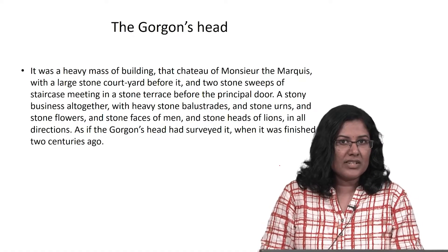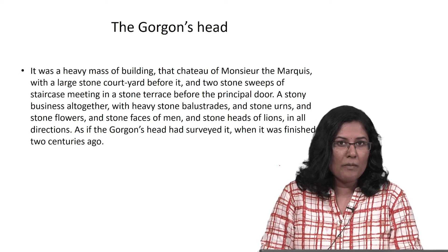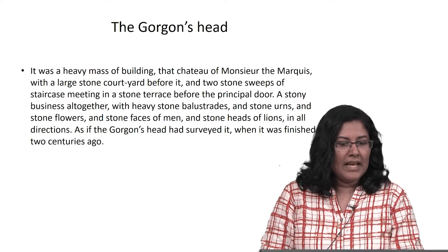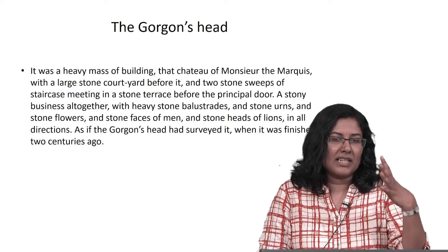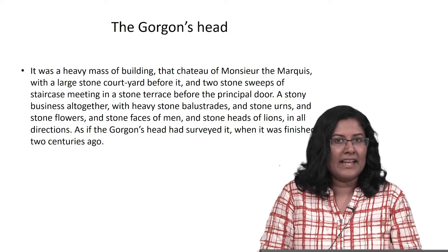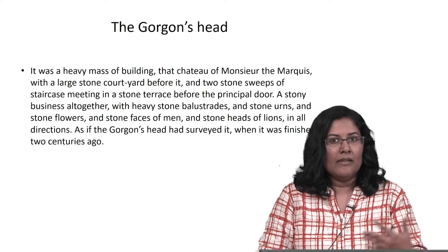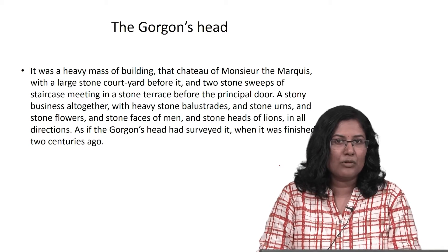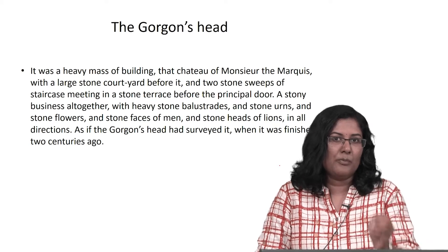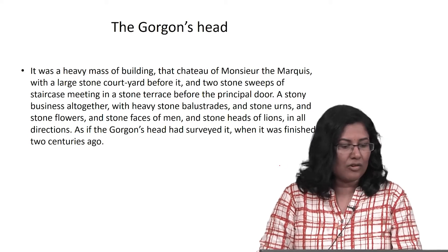We are at the entrance to Marquis Evramonde's home in the countryside. If you remember the previous session, we saw that there were a lot of sculptures of Gorgon's head in the boundary walls to the Marquis's home. The third person narrator gives us further information about the specific objects which were displayed in the home of this aristocrat.